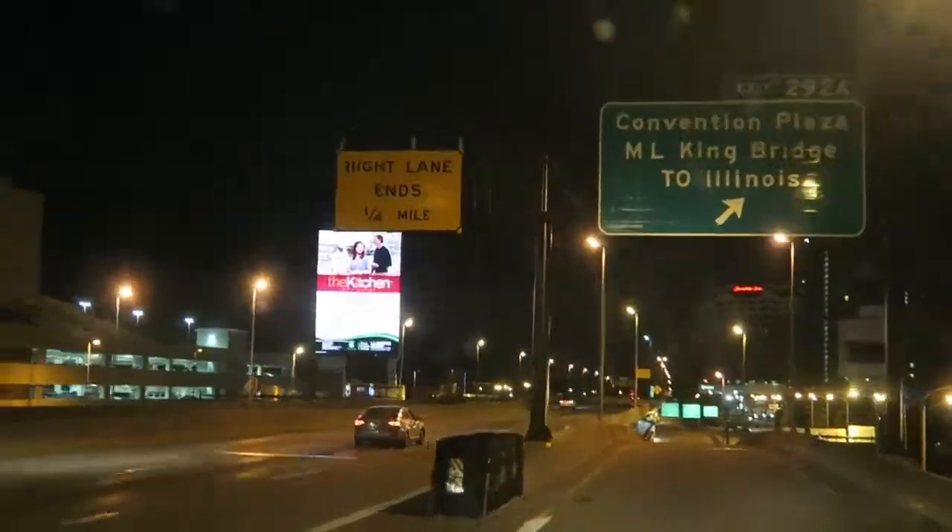Guys, that's the Gateway Arch right there — as you can see, we're getting ready to go under a tunnel but it's right there. There's the arch, guys — right over there, looks really cool. Here's the river — we think this is the Mississippi. It's just a really big river. The Gateway Arch is right over there. St. Louis — there's like nobody on the road at one o'clock in the morning.